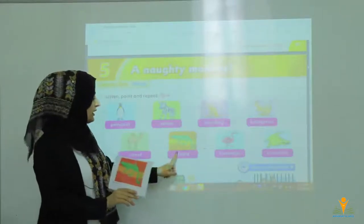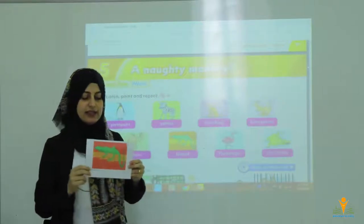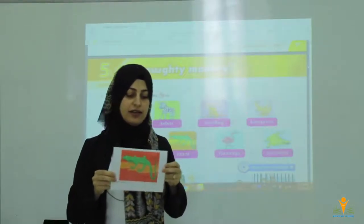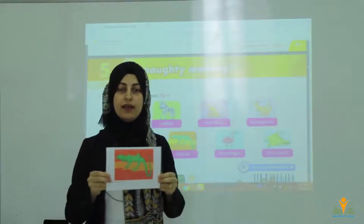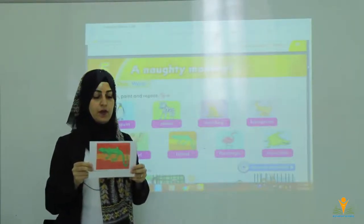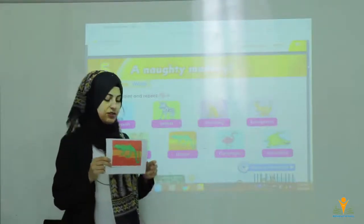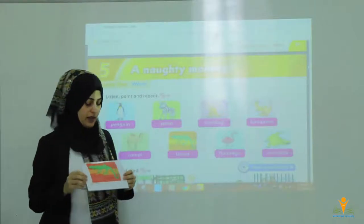Here we have also got lizard. This is lizard. Lizard is good for eating flies, bees, insects in the summer because we get bored from them. This is lizard.